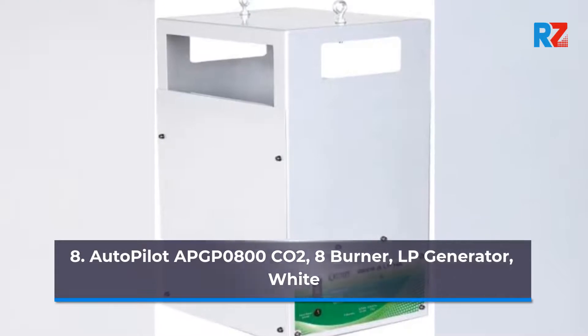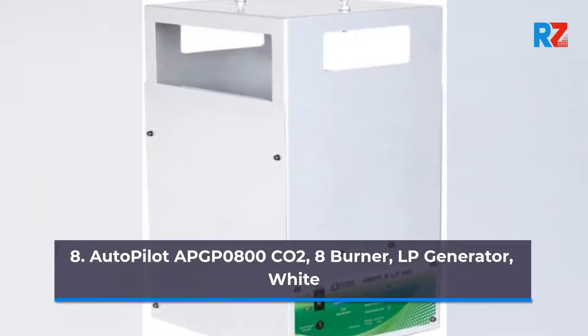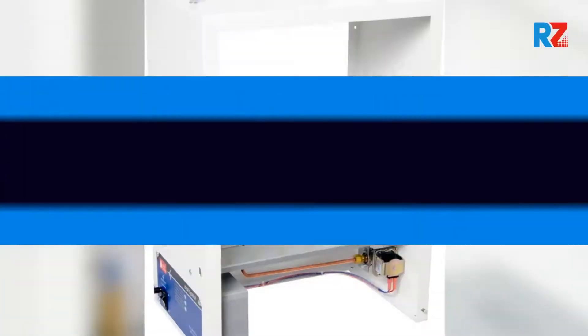8. Autopilot APGN0800HCO2, 8 Burner ULM Generator, White.